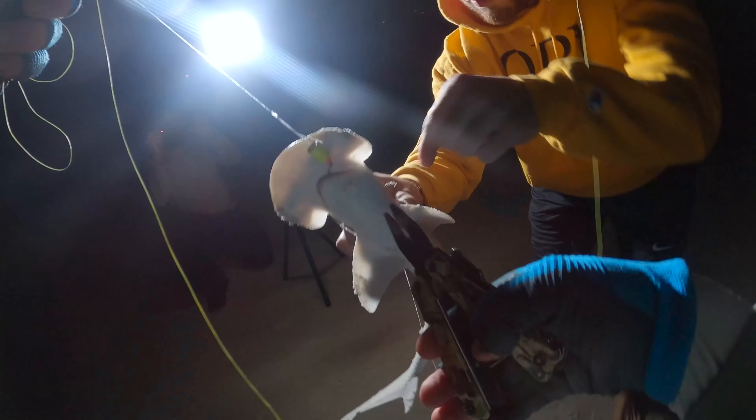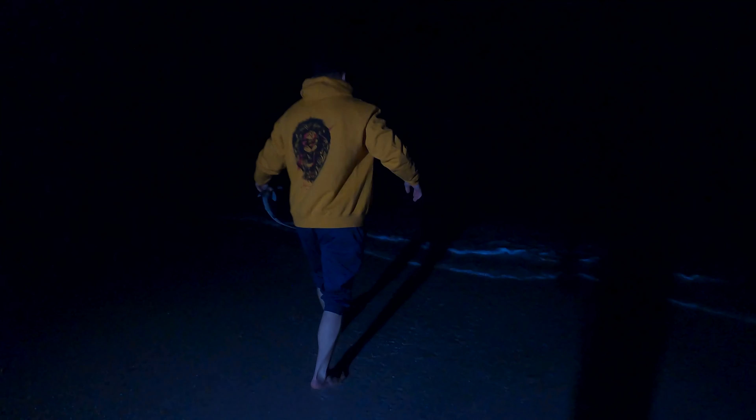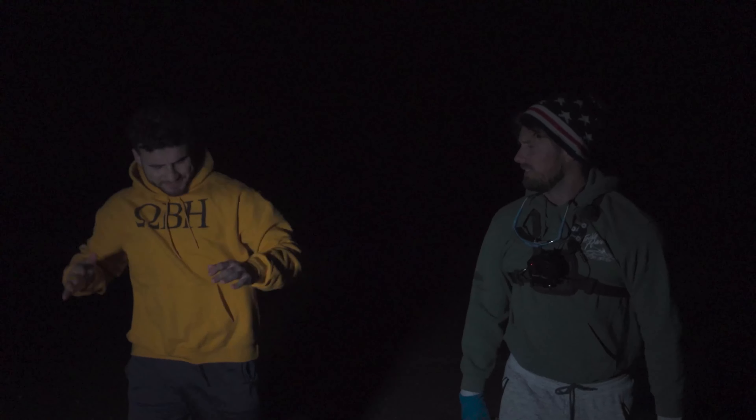Shark number four — Mo's first shark! Give me that hook back. Mr. Bonnethead number four, how was it Mo? It was a good little fight. Not bad little guy — I'm gonna let him swim. We didn't fish to be the first, we fish to be the best. Let's do it. HBDX Fishing.